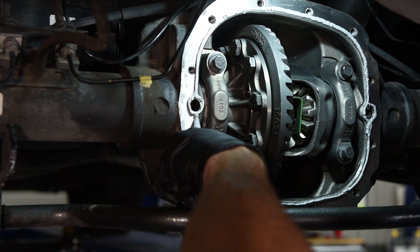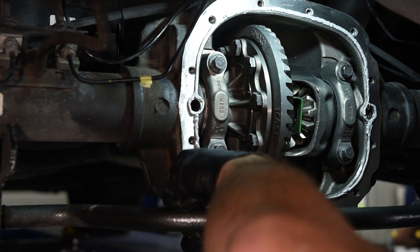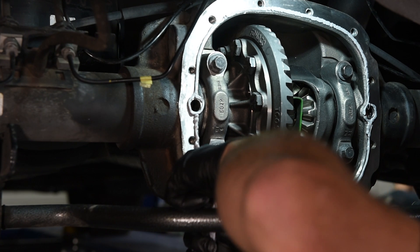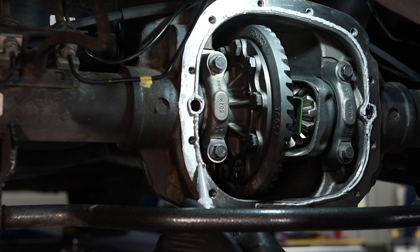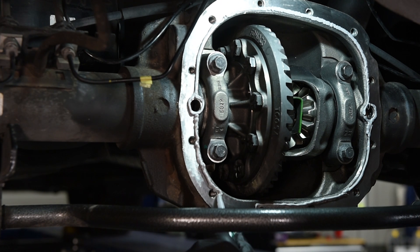Regular RTV works pretty good on these things. You can also use a gear-oil-specific RTV — I feel like the gray stuff is a little bit stickier and holds up a little better.